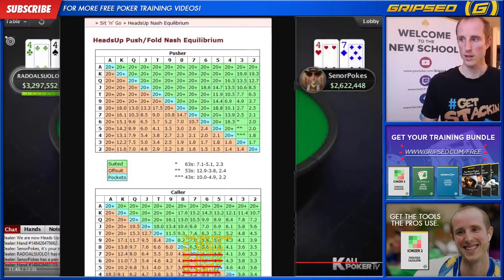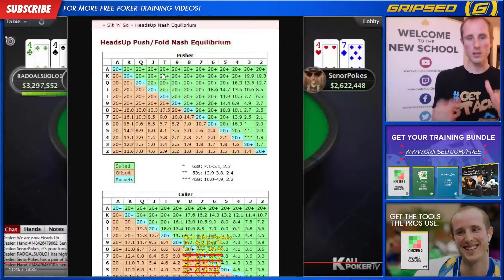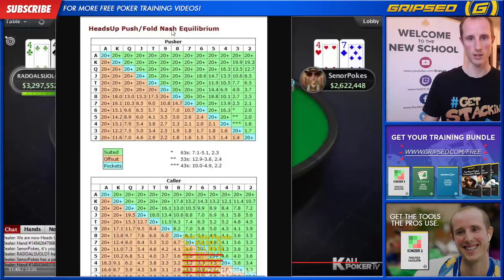I want to show you guys these heads-up push/fold charts that help with heads-up situations. You can find them by Googling 'heads-up Nash equilibrium.' These charts tell you, based on the amount of big blinds you have, what hands you can profitably move all in with and what hands you can profitably call with. So for that last hand — we had about six blinds — we look up six-seven suited as the pusher: green hands are suited, orange hands are offsuit. It says up to 20 blinds we can shove, and we had five blinds, so easy shove. As the caller with a seven, it also says you can call up to 20 blinds — so easy call for him.